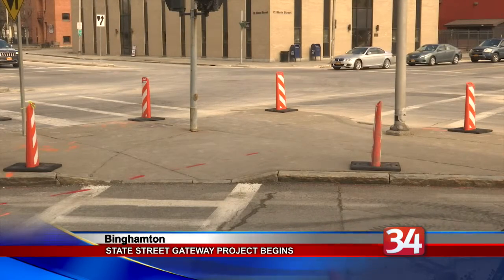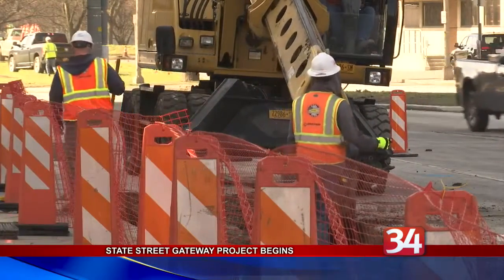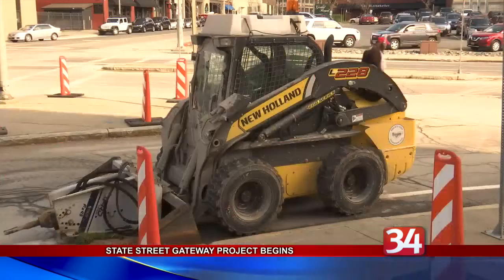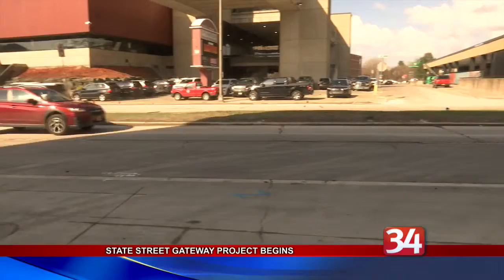The section of road will be milled and paved and will receive new curbs and striping. One key objective is to slow down traffic coming from the Vestal Parkway and allow pedestrians to cross the street more easily.